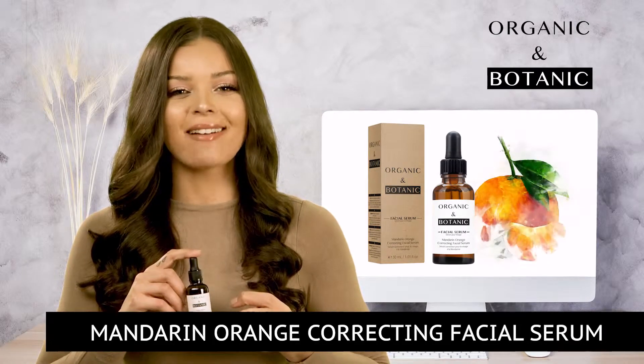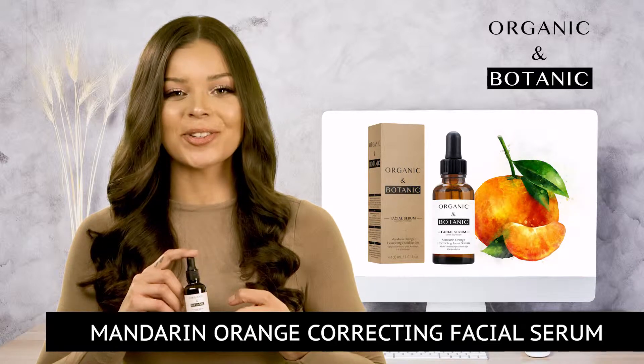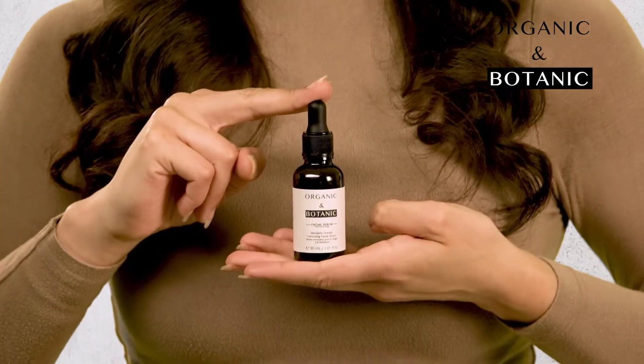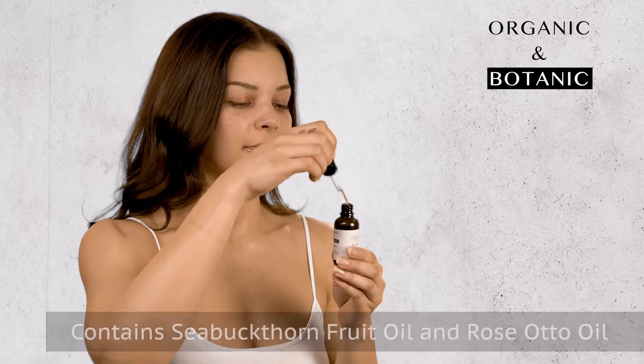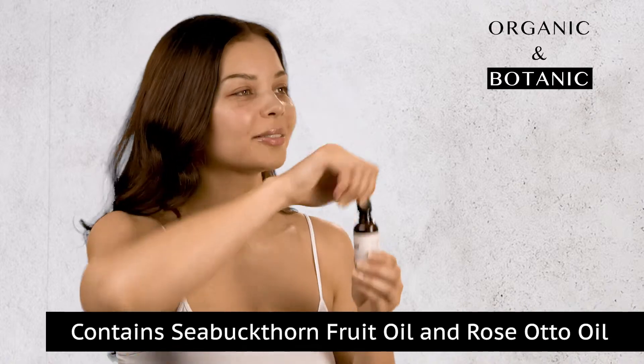Let me introduce you to the Mandarin Orange Correcting Facial Serum. Formulated with naturally high concentrations of Vitamins A, C and E, this facial oil aims to revive and boost the skin whilst counteracting visible damage caused by environmental stresses, which will improve your skin's health.